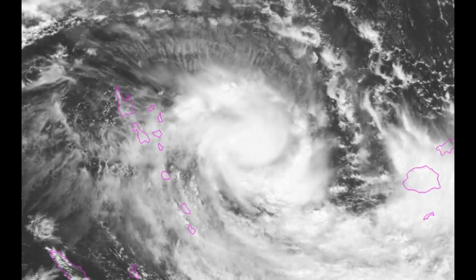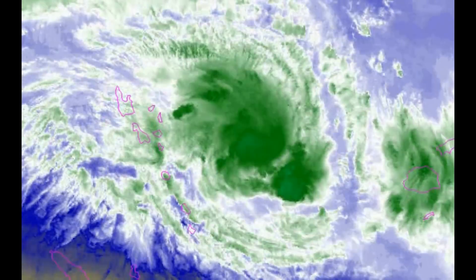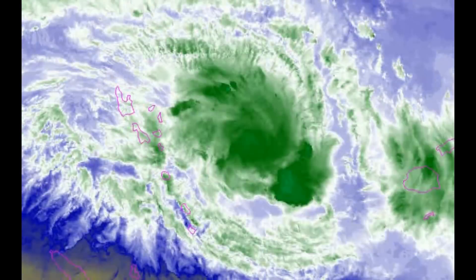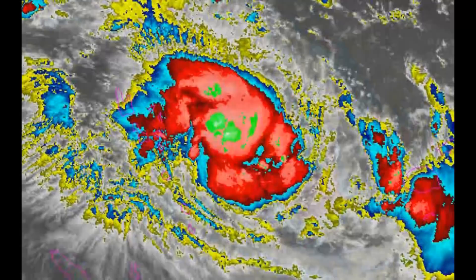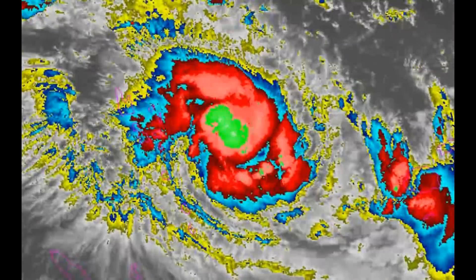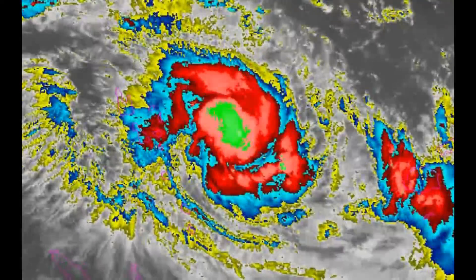Tropical Cyclone 19P is in an area of light to moderate 10 to 15 knot southwest vertical wind shear, offset by excellent dual outflow, a long track, and sea surface temperatures at 30 degrees Celsius — all conditions conducive. Kenny is expected to continue tracking southeastward throughout the forecast along the southwestern periphery of the near-equatorial ridge to the northeast.